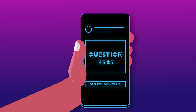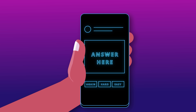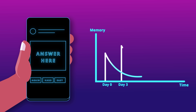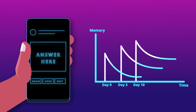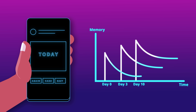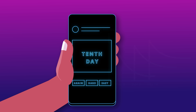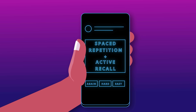Anki is a flashcard app where you can enter questions on the front and answers on the back. The smart thing about Anki is that it is based on spaced repetition — it will show you the same set of questions in increasing time intervals. That means you have to recall the notes today, then three days later, then seven days later, and so on. This is the ultimate study technique since you are incorporating spaced repetition and active recall together.